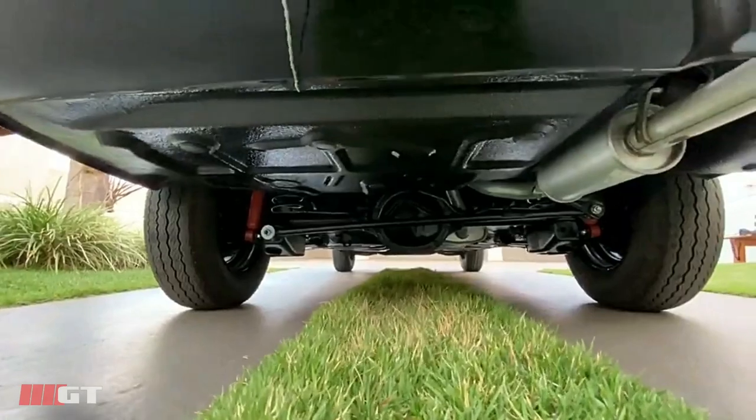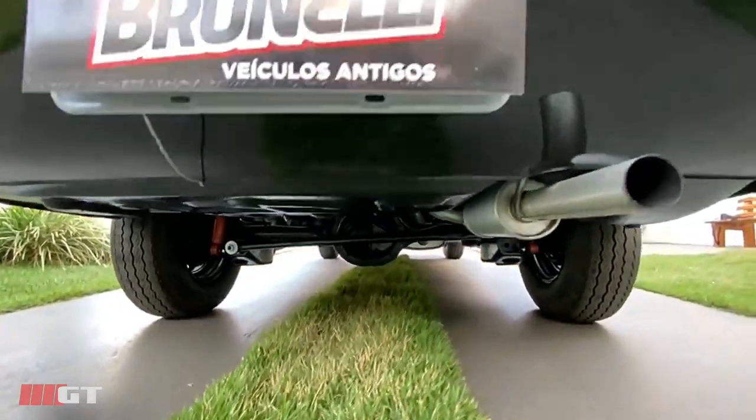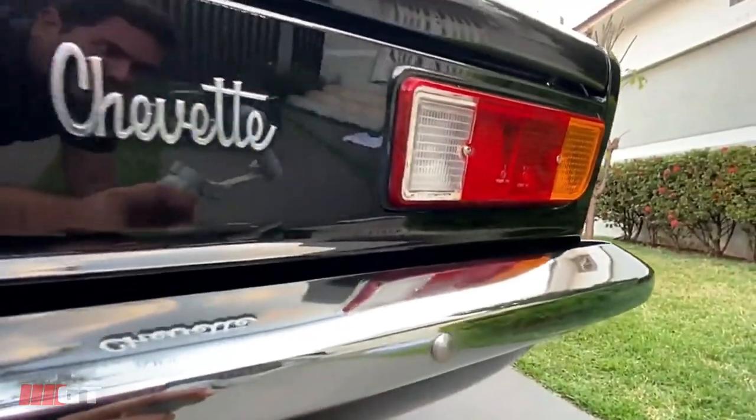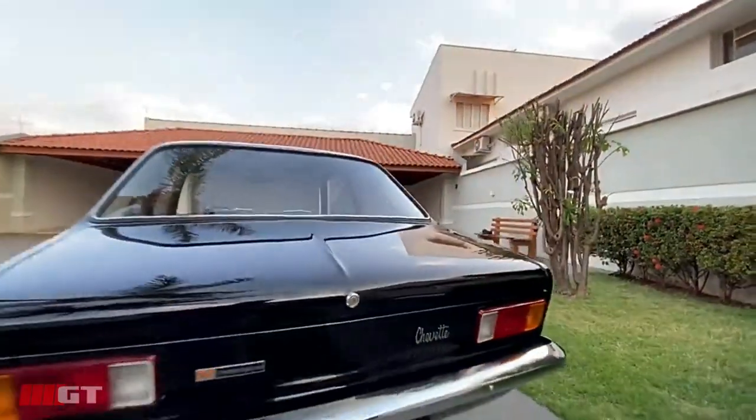A parte inferior igual a zero. Mecânica todinha revisada — revisamos o carro todo.